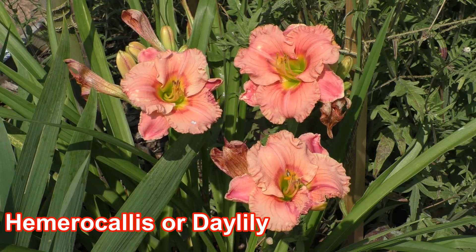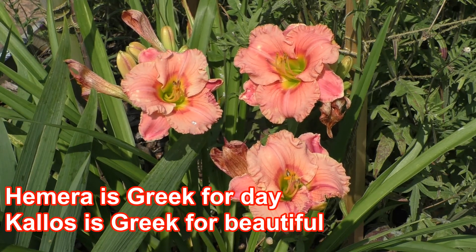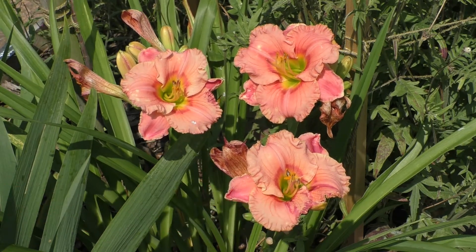They're often called day lilies. If said quickly that sounds a bit like dahlias, but they're not dahlias. They are called day lilies because the flowers open, bloom and then die back within a day.